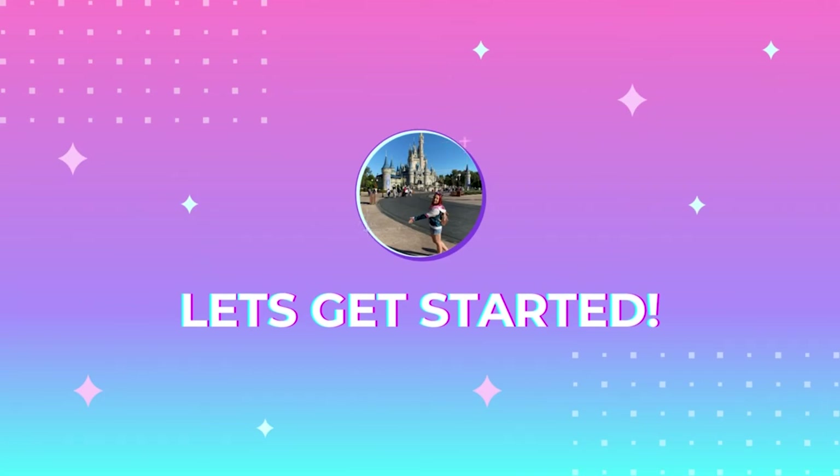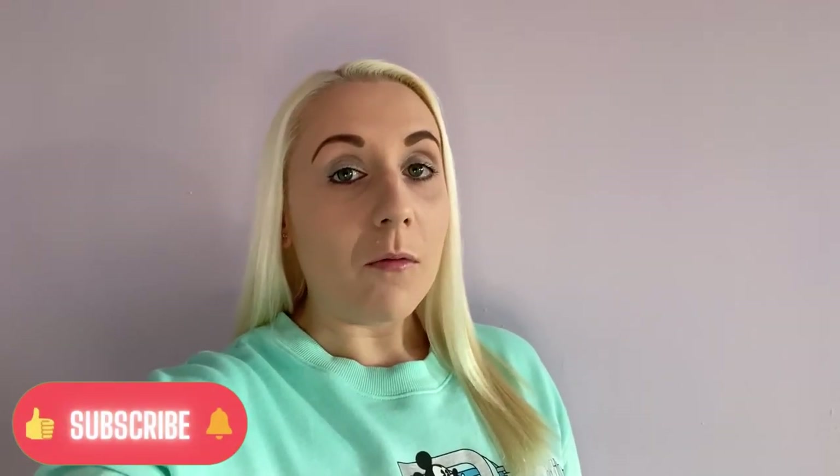Hi everyone, Hannah here and welcome back to the channel. So today I have an appointment in Birmingham and I'm really hoping that I have time to go to the Disney store there. It's about twice as big as the Merry Hill one, which I went to last week or the week before. So I'm really hoping that I get to go there. Today I'm taking this Langefly with me, so let's go.